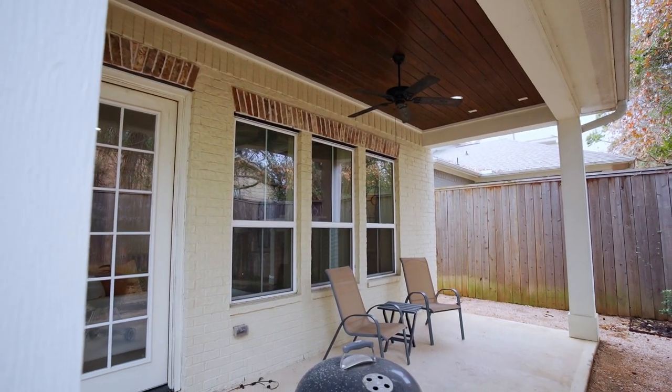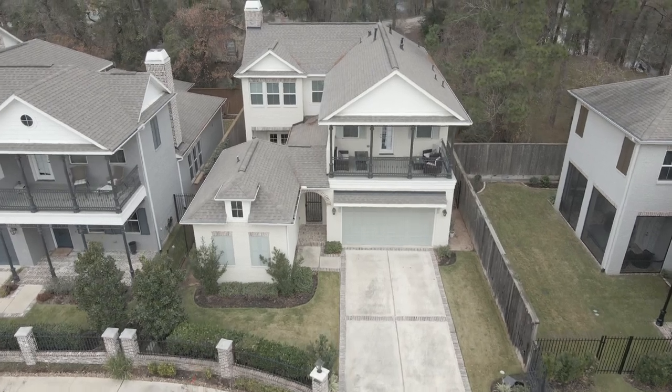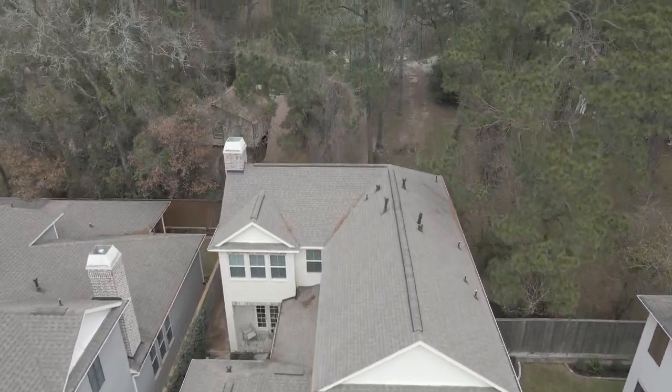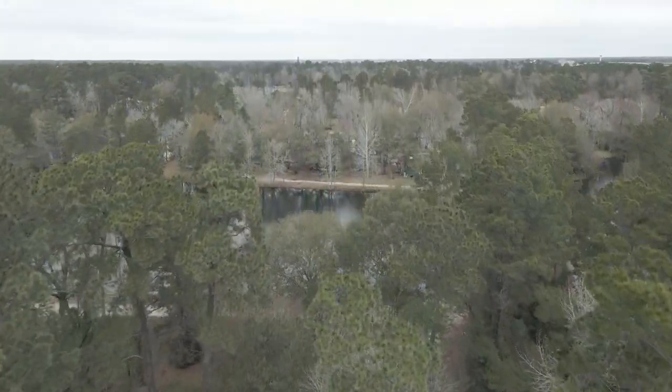There's a convenient side yard connecting to the courtyard for seamless entertainment. The Grace Point community offers plenty of amenities for its residents, such as miles of trails to hike and bike, and serene parks with fountains.